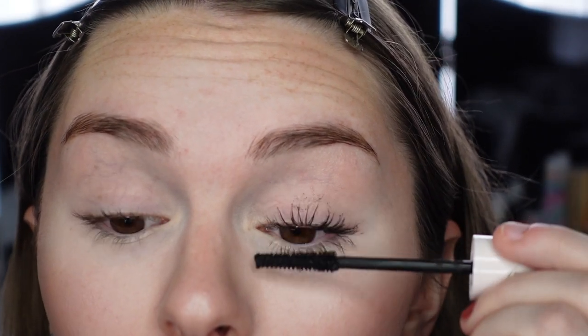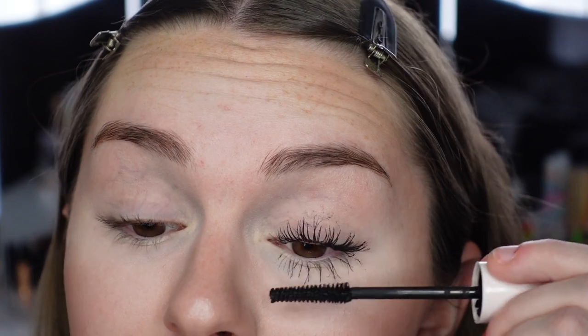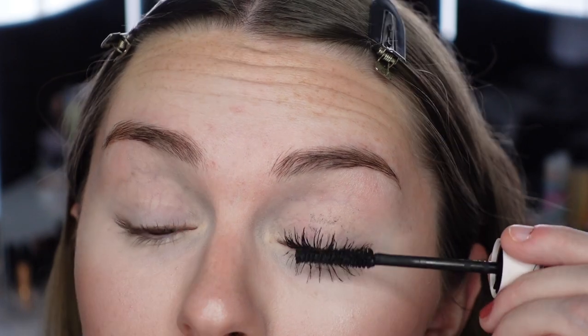Going in with a second coat to build volume. The mascara doesn't seem as black as some others and doesn't separate every single lash — it gives more of a wispy natural look, which I really like. Honestly, even though I like really intense volumizing mascaras, the way this one looks on my eyes is actually really pretty and it curls my lashes a decent amount. I do not curl my lashes before these videos. It's a medium intensity mascara.